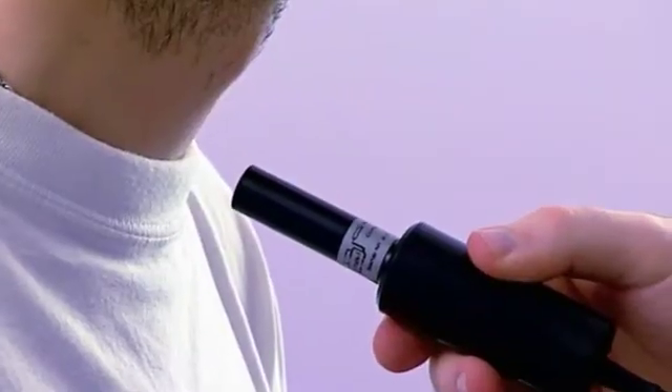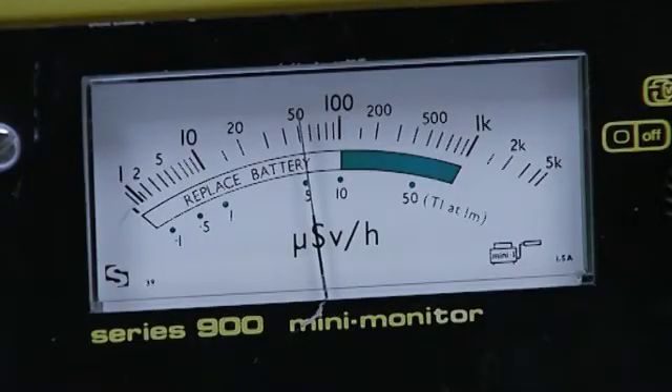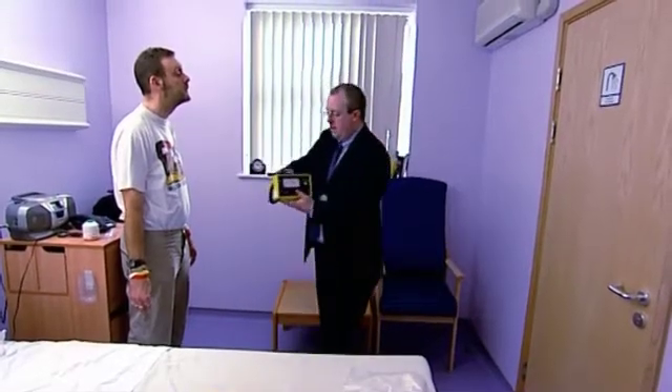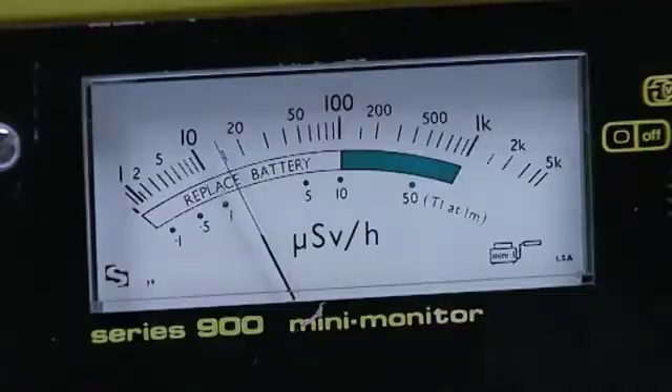The dose readings are taken using a dose rate meter, which is a Geiger-Müller tube. We take readings close to the neck of the patient, and also a distant reading across the room. The two readings are used for different purposes: the close reading gives us an indication of the maximum dose rate coming out from the patient, whereas the distant reading gives us an integrated dose reading emanating from the patient.